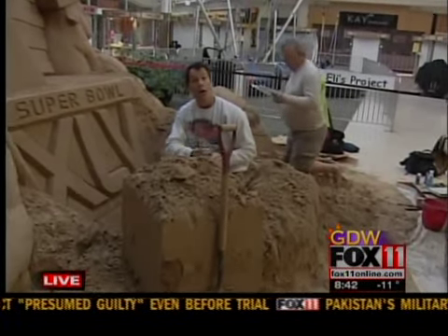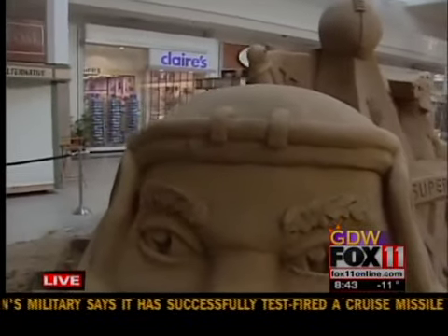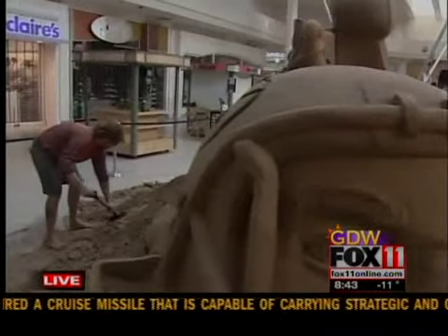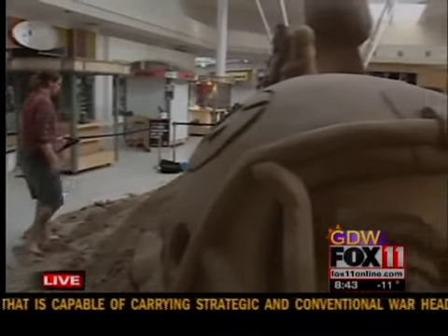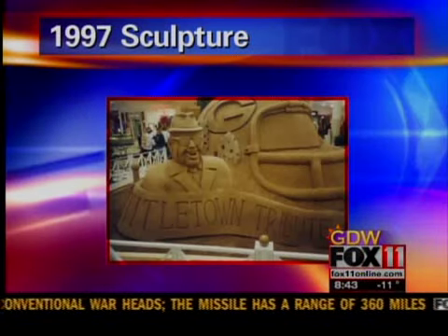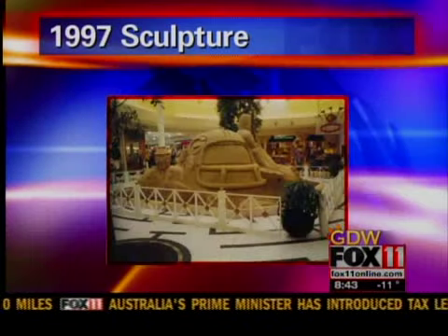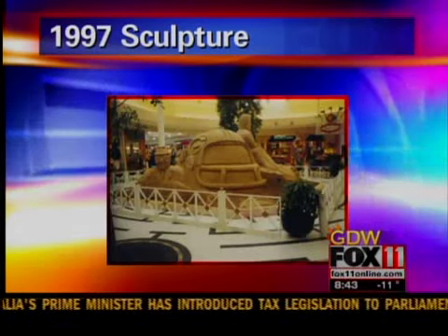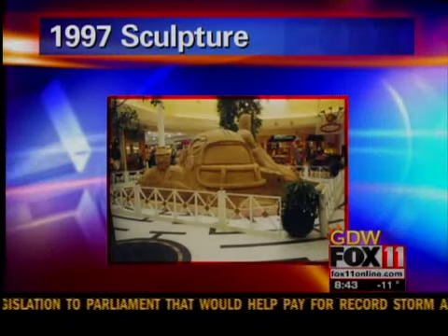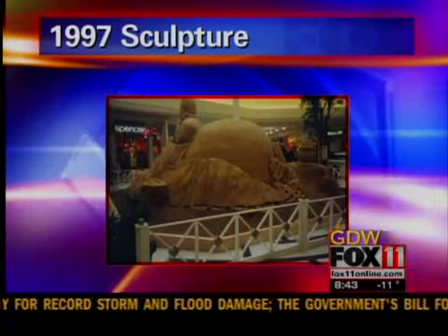How long have you been sculpting sand? It's been my living for 20 years. The story goes, 14 years ago when the Packers were in the Super Bowl again, we got a call — come to Bay Park Square Mall, we're in the Super Bowl, make a sand sculpture for us. So fast forward 14 more years, and the same mall marketing manager, Amy, and I had the same idea. We got in touch on the same day and put this together.